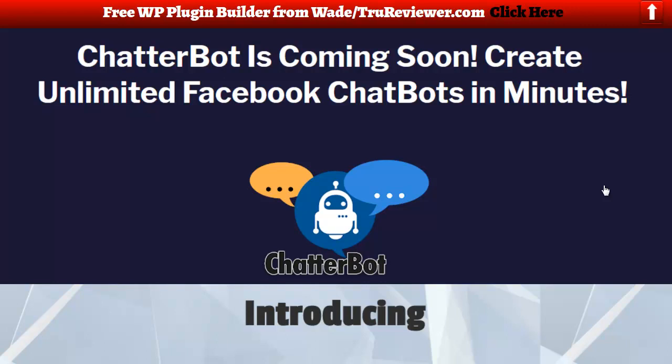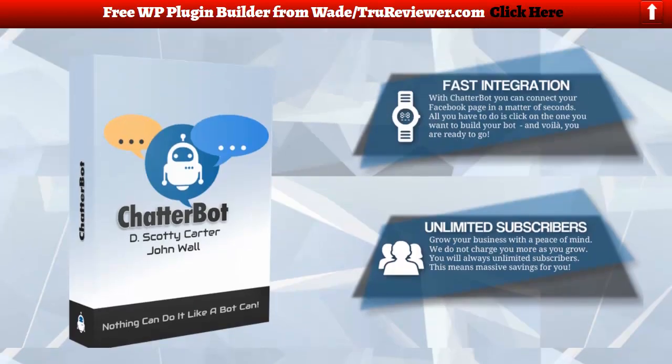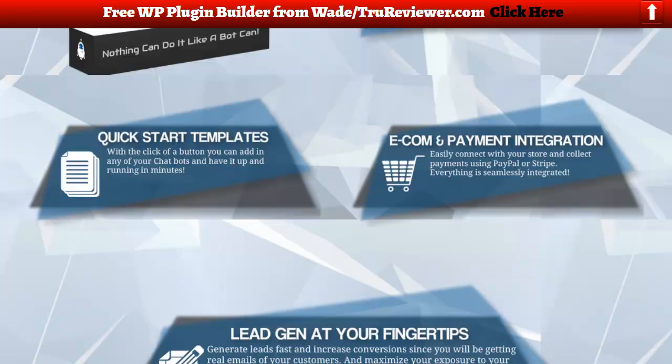This is a bonus page. You can create unlimited Facebook chatbots in minutes. With ChatterBot, you can connect your Facebook page in a matter of minutes — all you have to do is click on the one you want to build your bot, and voila, you are ready to go. Unlimited subscribers: grow your business with the peace of mind that they do not charge you more as you grow.